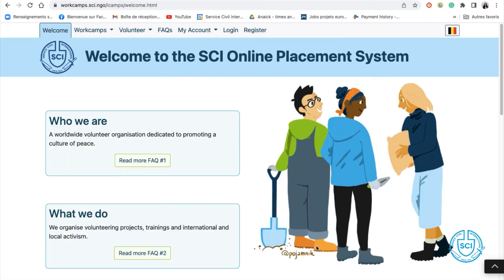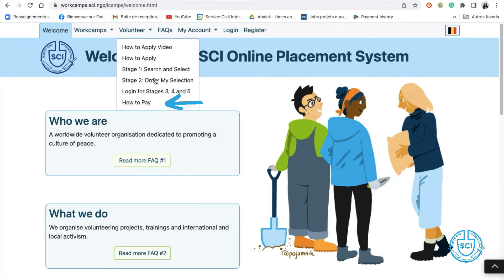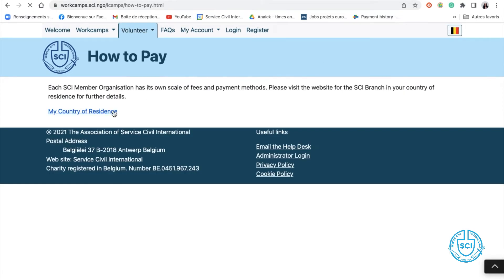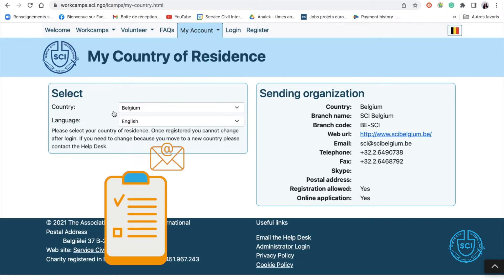Once you are done, just click next and wait to be contacted by your sending organization. In the meantime, you can check how to pay the fee. There is a 'How to Pay' page that will give you the contact information of your sending organization. You can contact them directly and ask all of your questions.